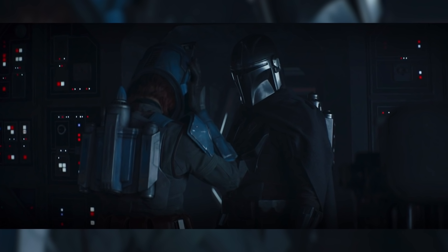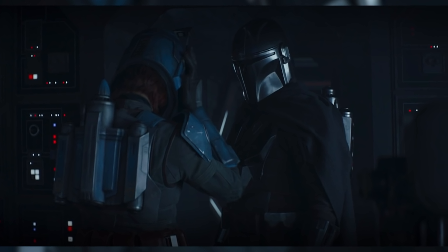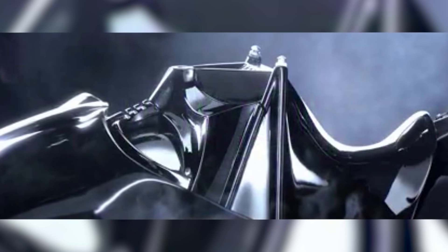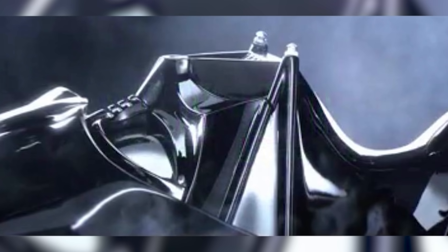An awesome little touch is that the sound Bo-Katan's helmet makes when she takes it off is actually the same sound that Darth Vader's helmet makes when it is first placed on his head in Revenge of the Sith. I'm sure the audio team are just reusing old sounds.